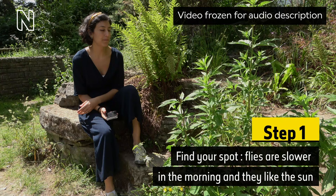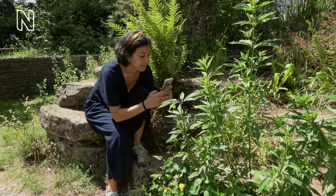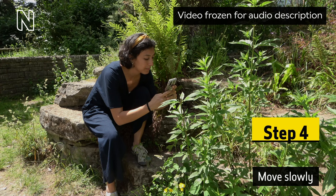Flies are slower in the morning and they like the sun. Step 2: Watch to learn their flying pattern. The woman leans forward and focuses her phone camera closer to the plant. On-screen text reads: Step 3. Wait for them to come to you. Step 4. Move slowly. The woman rises to her feet gently.